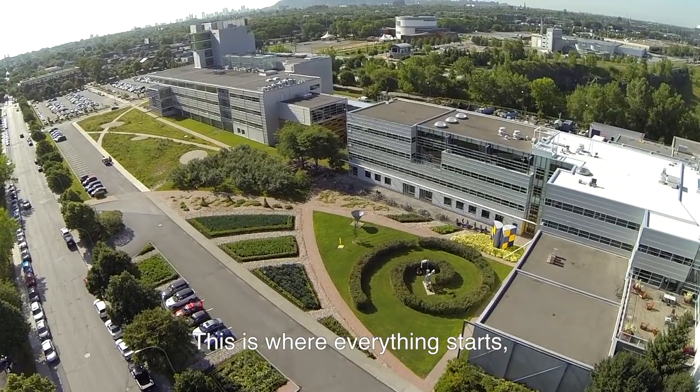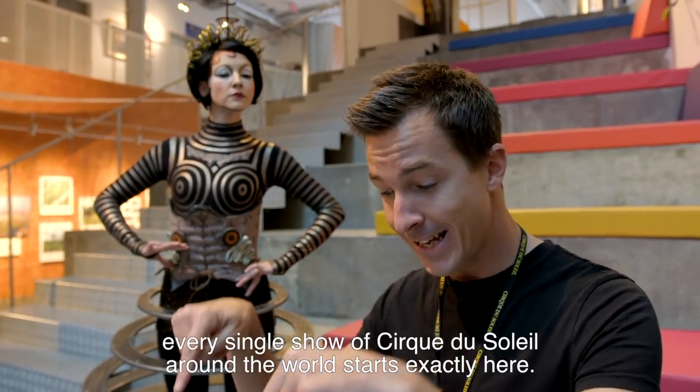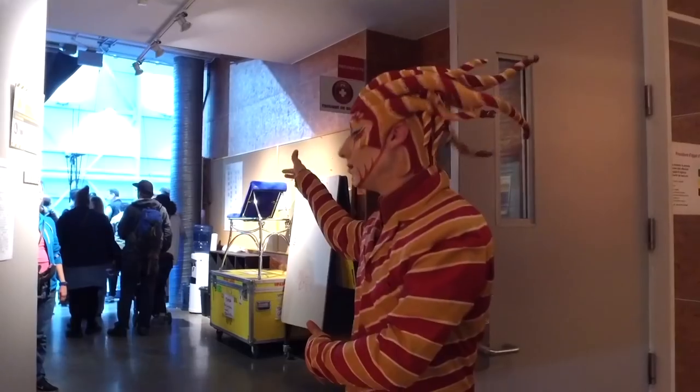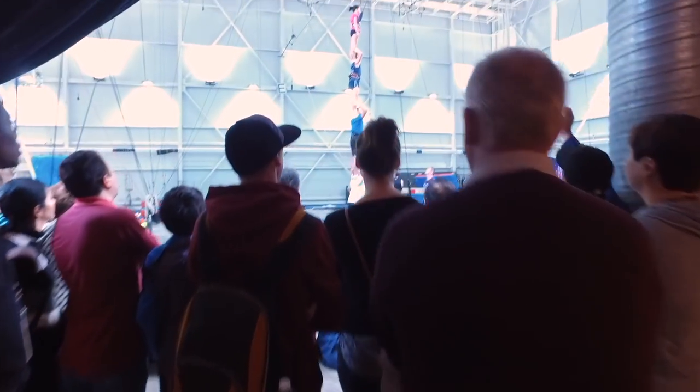This is where everything starts. Every single show of Cirque du Soleil around the world starts exactly here. Hello and welcome to Studio E. Today we are going to present you training.